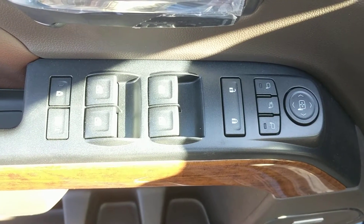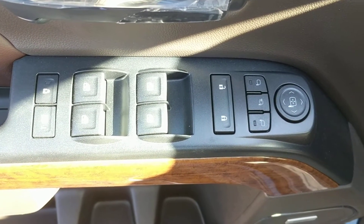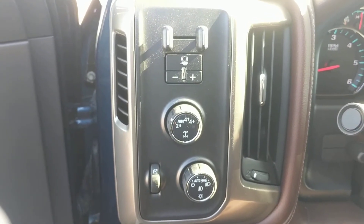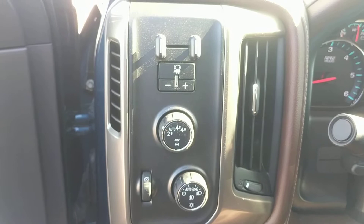We have powered mirrors, locks and windows. The powered mirrors are also power retractable. Here is the integrated trailer brake controller — this unit can actually tow 9,100 pounds easily.